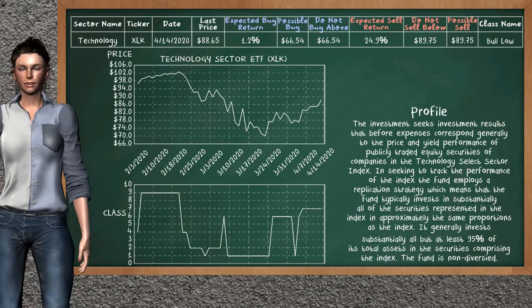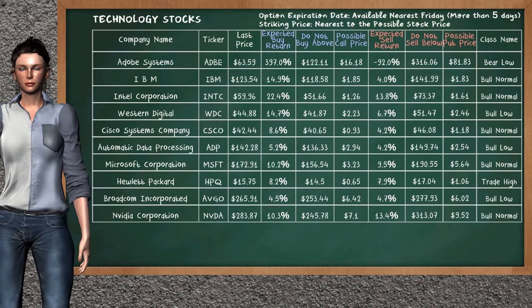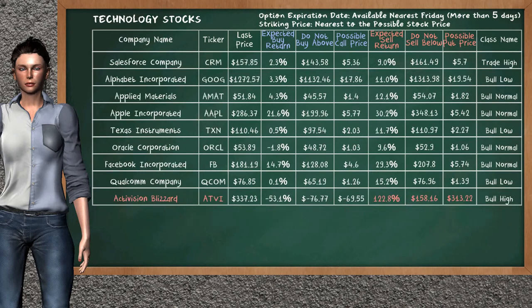The technology sector ETF belongs to the bull low class. Today our analysis does not list it as an opportunity to buy or sell. Let's look at the stocks table of the technology sector. Our analysis does not list the top opportunity to buy. On the other hand, there is a strong opportunity to sell Activision Blizzard — it has an expected sell return of 122.8%. You may sell it at a minimum price of $158.16. For the put option, a possible put price is at $313.22.